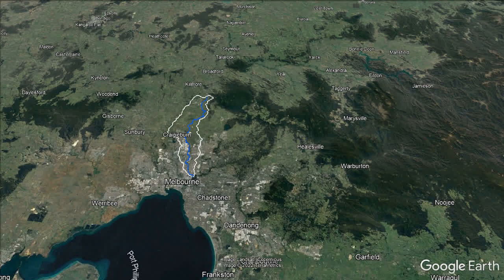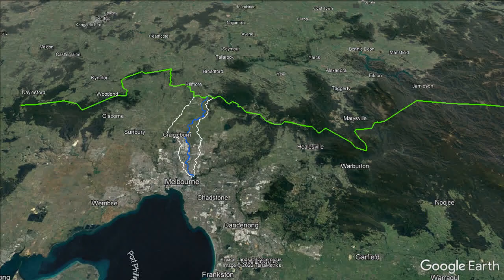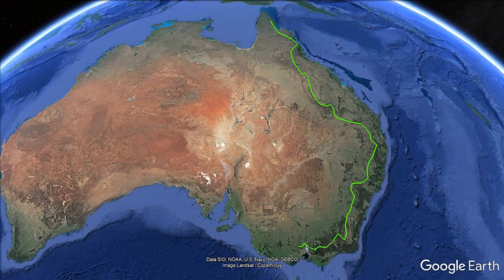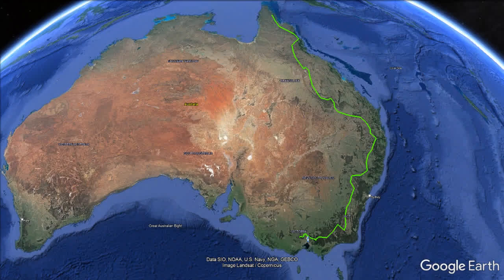The northern boundary of the Merri catchment is formed by the ridgeline of the Great Dividing Range, which I have made bright green. The Great Dividing Range stretches all the way along the east coast of Australia, dividing the inland areas from the wetter coastal plains. It peters out west of Melbourne, but there's still enough height north of Melbourne to form the watershed between the south-flowing creeks like Merri Creek and the tributaries of the Goulburn River, which flow north into the Murray River.